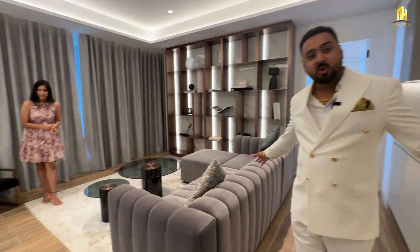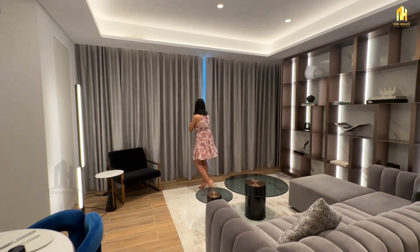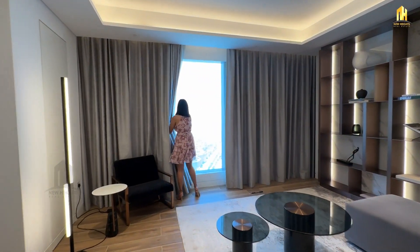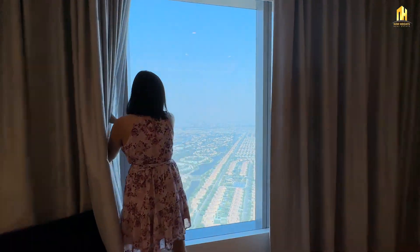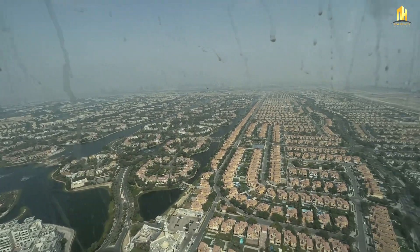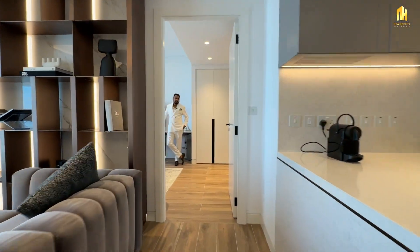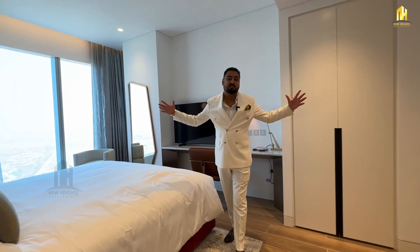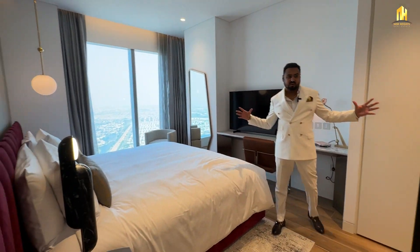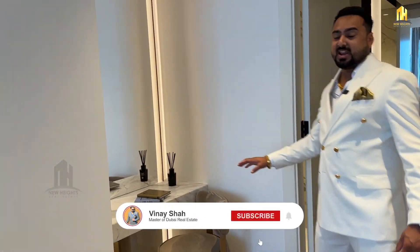This is your living and dining area — a beautiful space, but even better is the view. Finally, this is your master bedroom. Check out the space here. It comes with a dressing area and an attached washroom with a bathtub.